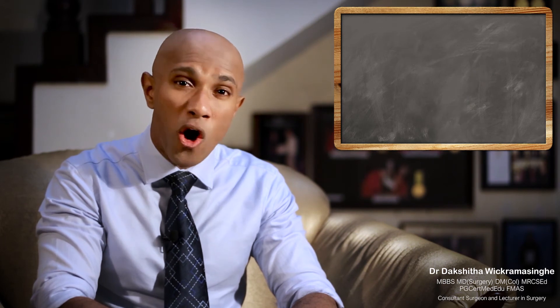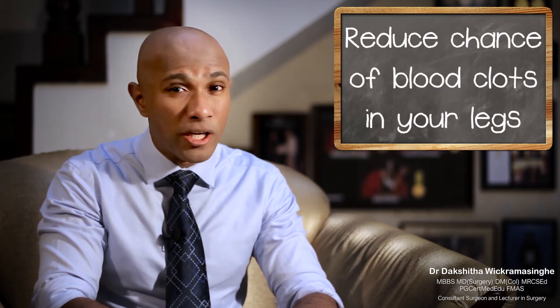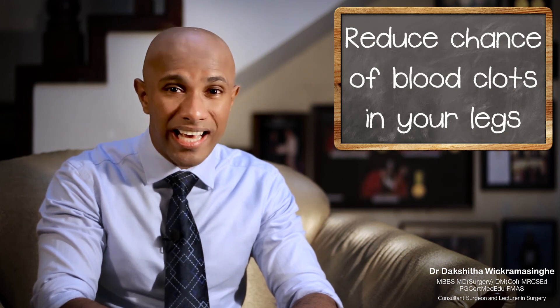You can have a wash without getting your dressings wet. Your doctor will advise you on your diet. You must get down from the bed and walk as early as you can, as this will reduce complications, including developing a blood clot in your legs.